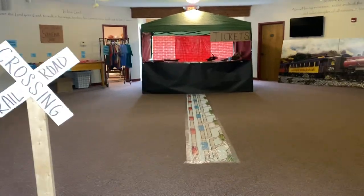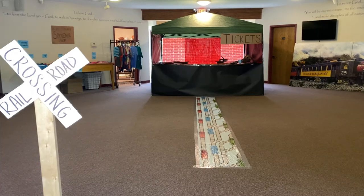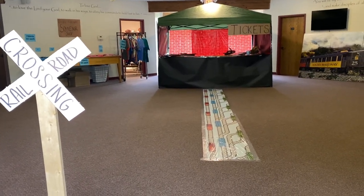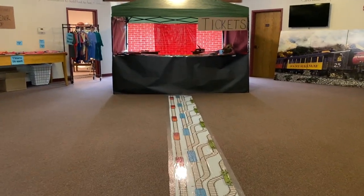Hello, this is Kara from Borrowed Blessings. We are in the middle of our Rocky Railway VBS, so I just thought I would do a quick walkthrough video so that you guys could see how we decorated each of the spaces.